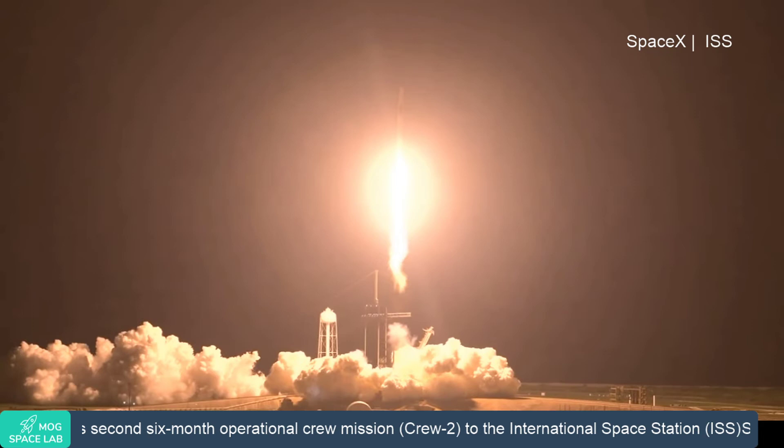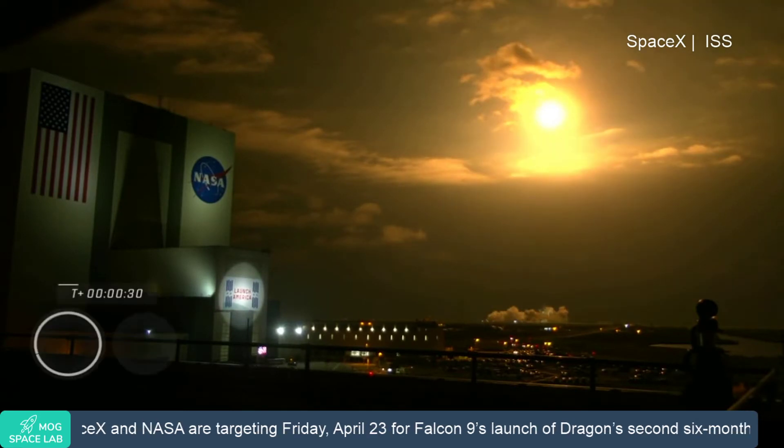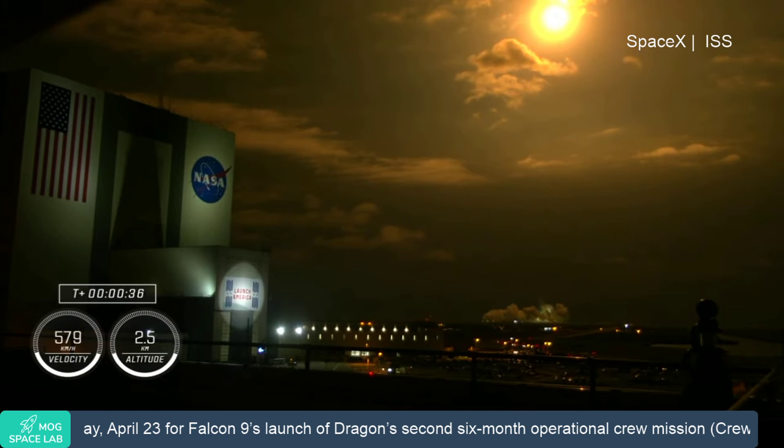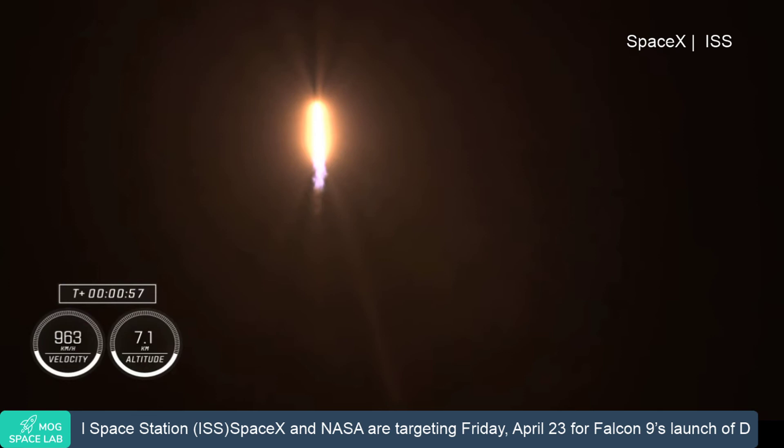Vehicle is pitching downrange. Nine Merlin engines on the first stage providing 1.7 million pounds of thrust. Hearing good calls on first stage performance so far. We are T plus 30 seconds into the second rotational crew mission on board Dragon and Falcon 9. Falcon 9 will be throttling down the 9 Merlin engines shortly in preparation for maximum dynamic pressure. There's that call out for the throttle down. Maximum dynamic pressure, max Q, is the largest structural load that the vehicle sees throughout ascent, so throttling down does help us pass through this period.